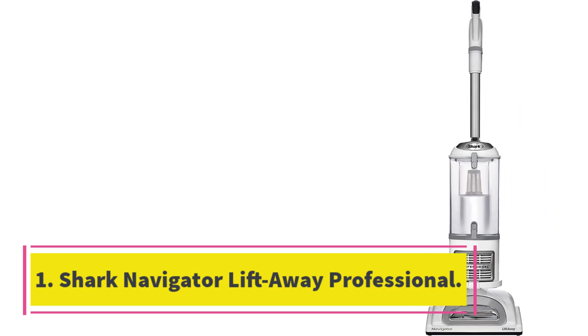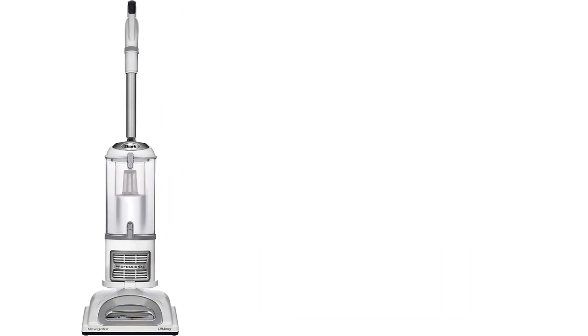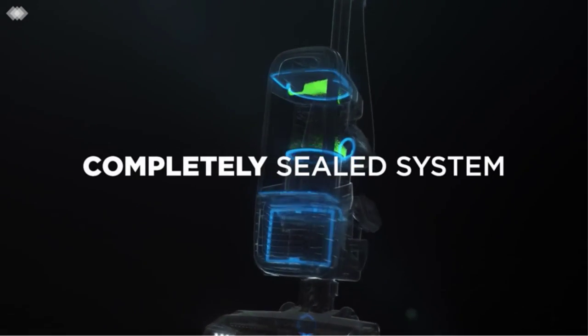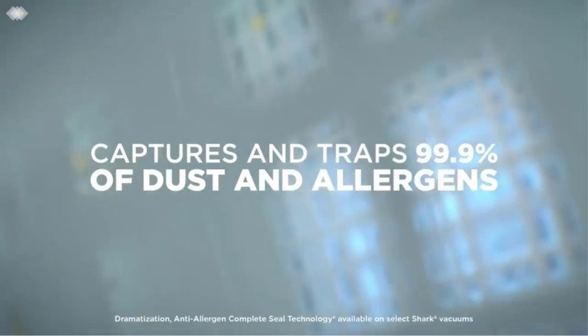Shark Navigator Lift-Away Professional. The Shark Navigator Lift-Away Professional is the best vacuum cleaner overall — an easy-to-use upright with all the right attachments. Dimensions: 14.96 x 11.4 x 45.5 inches. Weight: 13.7 pounds. Corded: Yes.